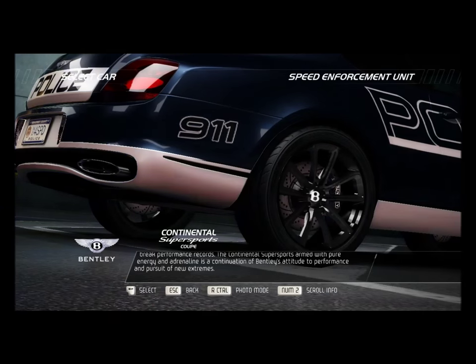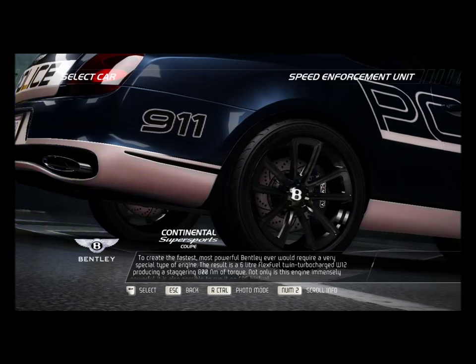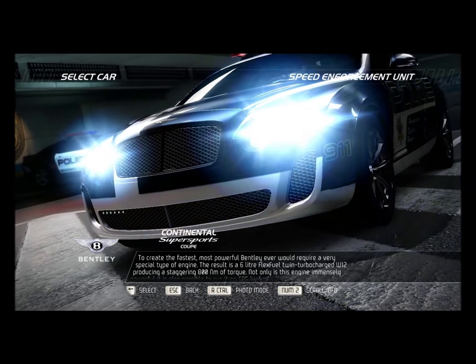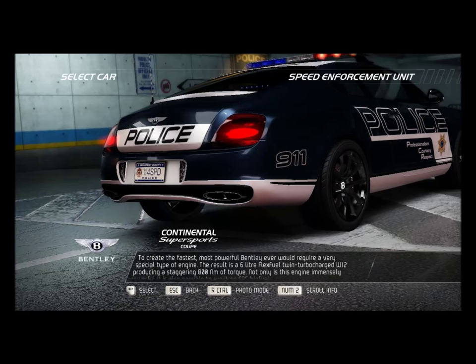To create the fastest, most powerful Bentley ever would require a very special type of engine. The result is a 6-liter flex fuel twin turbocharged W12, producing a staggering 800 Nm of torque.